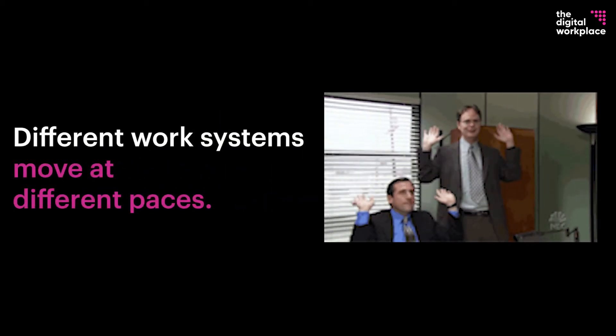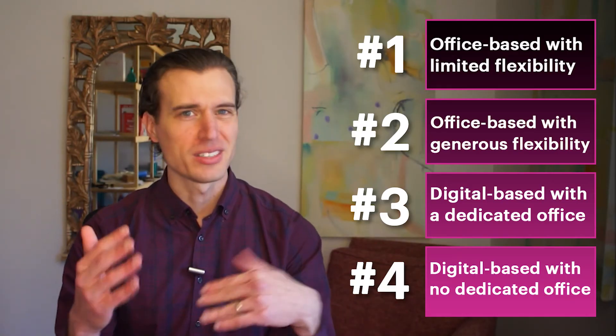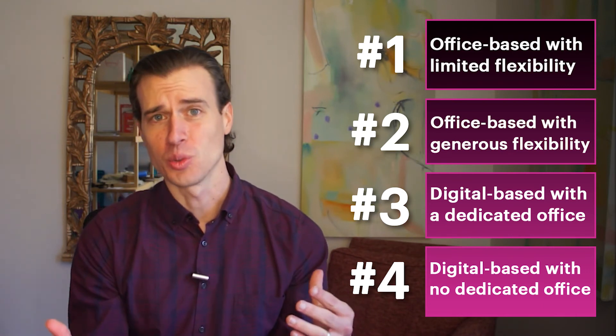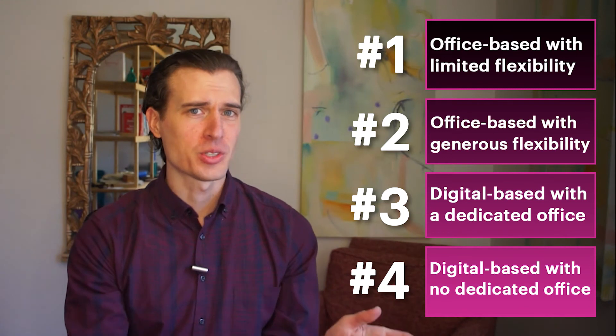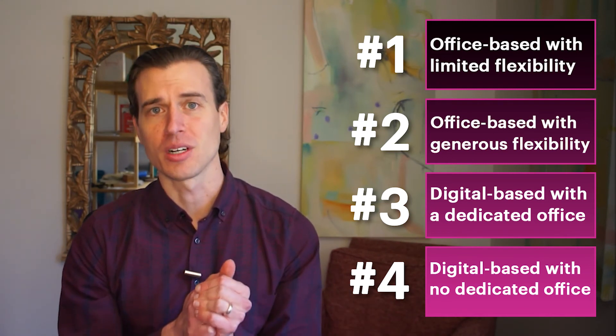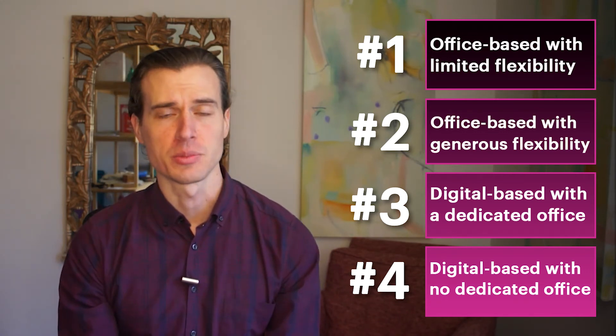Next, different work systems move at different paces. Collaboration and productivity are relatively easy to shift to digital platforms — there are already great tools available that are pretty easy to use. Leadership and culture, however, will trail behind. The people most resistant to hybrid work are those who can never imagine creating team culture outside of a physical space.